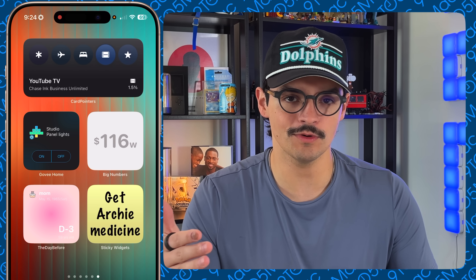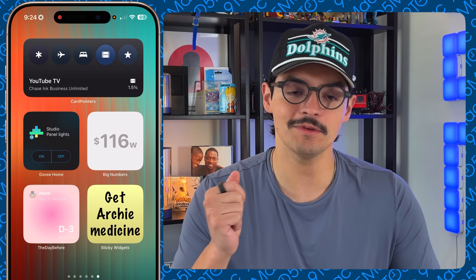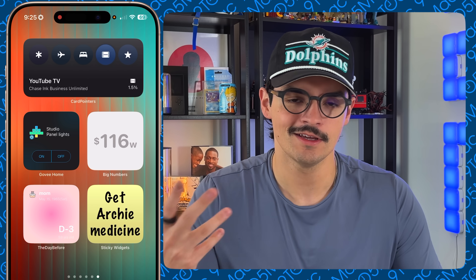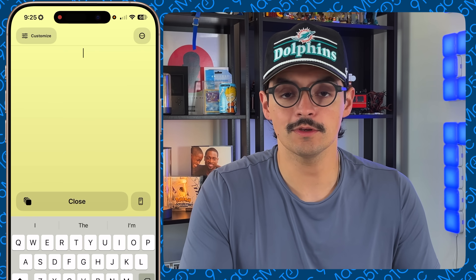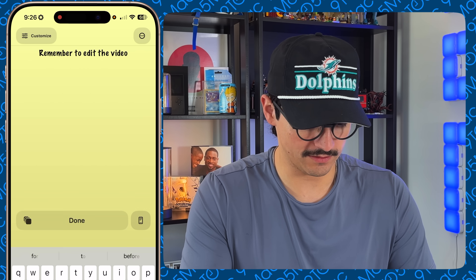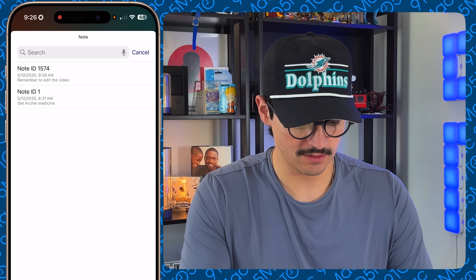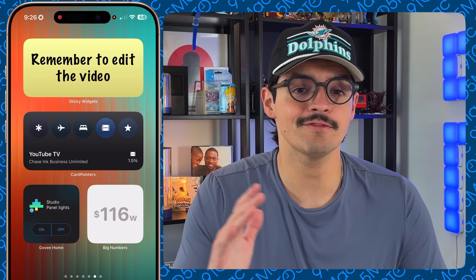The last widget I've been using more and more is Sticky Widget — especially useful if you're forgetful like me. It's very simple: you can add as many sticky notes as you want across all your home screens and iOS devices. It works even better on iPadOS with more screen real estate. I have one reminding me to get Archie's medicine — that's my dog. I'll add a new one now: 'Remember to edit the video,' press done, and you can see the sticky notes on the screen. Long-pressing lets me edit which note is displayed.